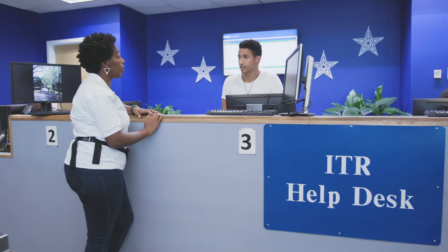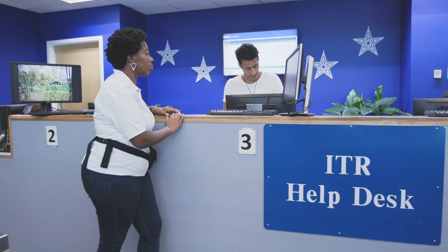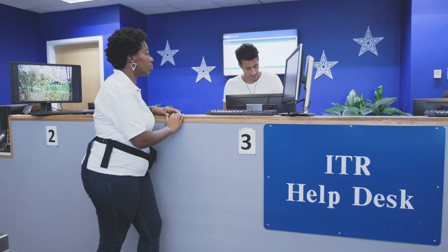Oh, I didn't know that. I can show you right now. Can you just type in your first name dot last name there for me. And there you are. Is there anything else you need today? No, that's it. Thank you so much. Have a great day. You too.